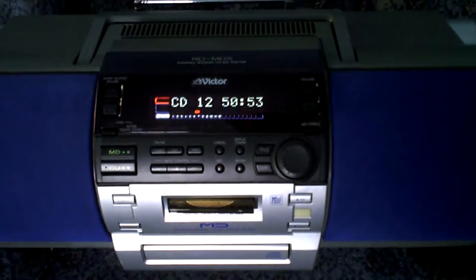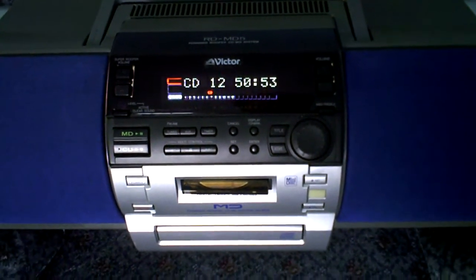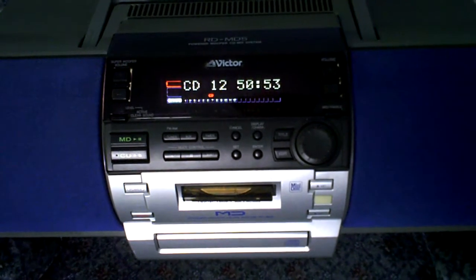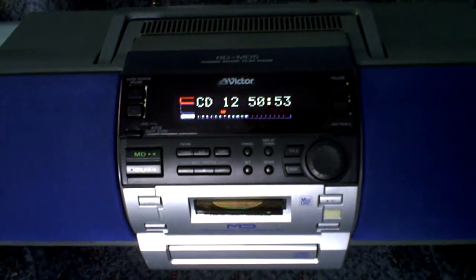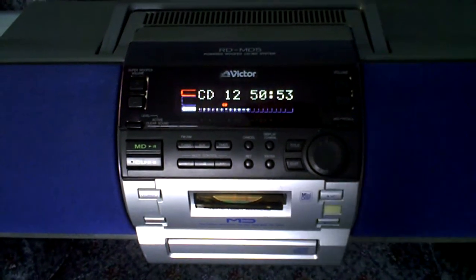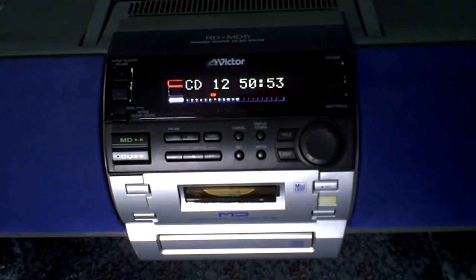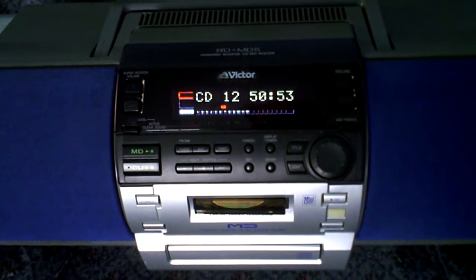This was never sold here in America. It was only sold in foreign countries like Europe and Japan. It was made in 1998. It was actually one of the precursors to the JVC Kaboom boombox, which was one of the icons of the big bass portable boomboxes from the 1990s all the way up to 2008.